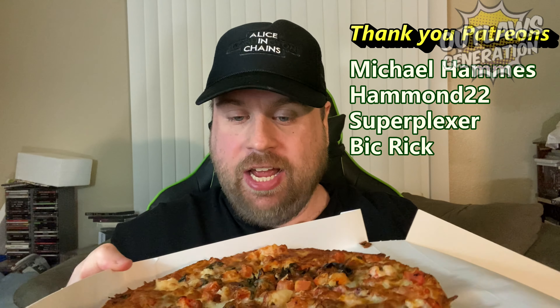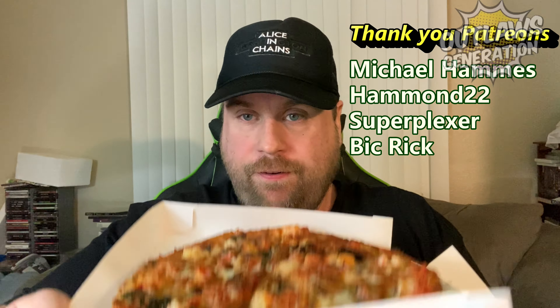Because every Saturday it's Outlaws Hideout, the show you guys love. I'm here to try Red Lobster's pizza.